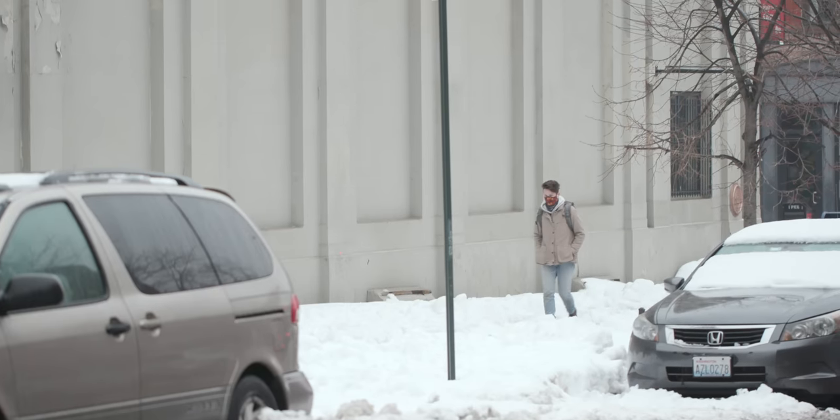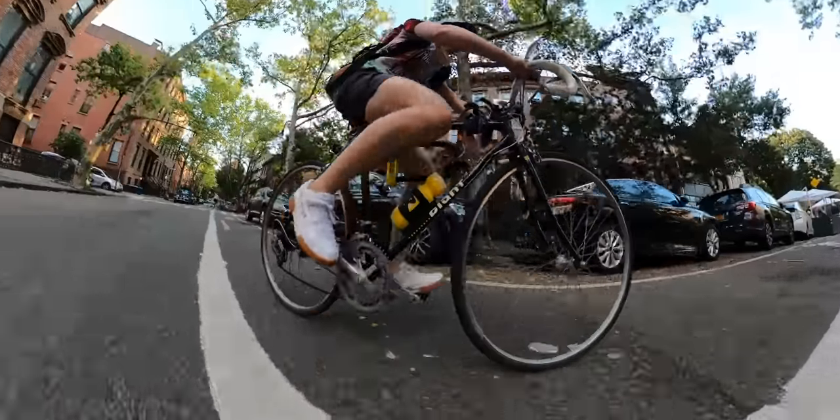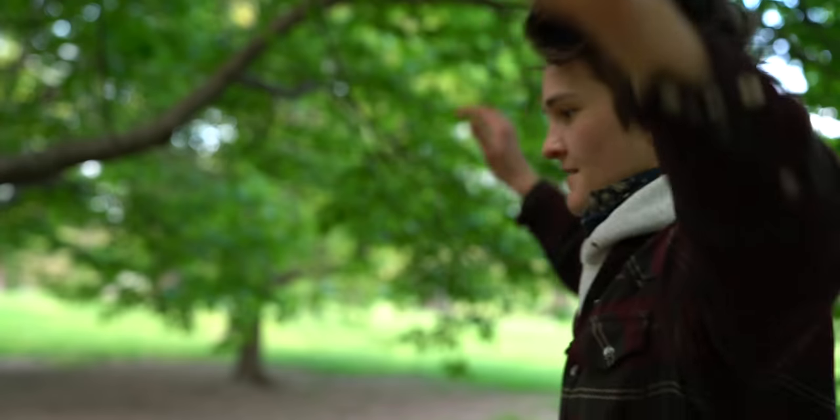Working out in one space has always been a struggle for me. I just get bored and uninterested when I'm not actively going somewhere or physically achieving something. That's why I usually get my workouts on my bike, taking loops in the park, or slacklining behind some trees, or going for a jog. So the at-home workouts within Apple Fitness Plus weren't really of interest to me — that is, until a few weeks ago, when Apple rolled out the Time to Walk feature within Apple Fitness Plus.